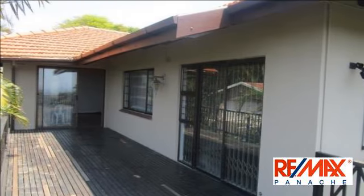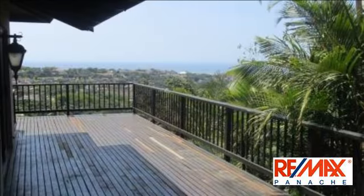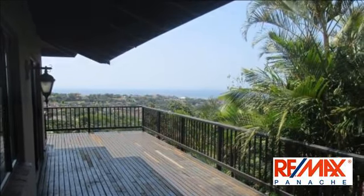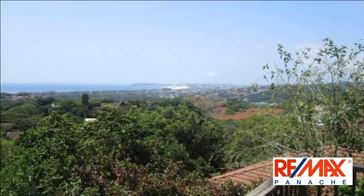Boasting 5 large bedrooms — 3 upstairs and 2 downstairs — with 2 full bathrooms and a separate toilet. Original wooden floors spread through several spacious living areas, opening onto a wooden deck with 180-degree views.